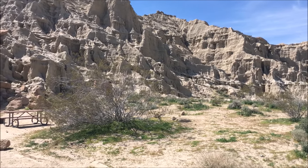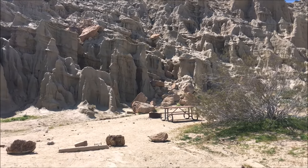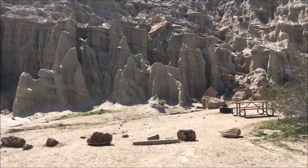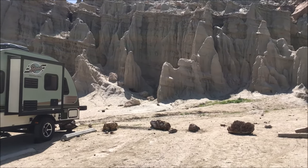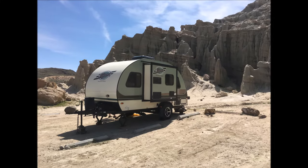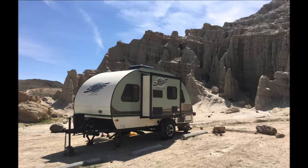We found a great site alongside the cliffs with an adjacent campsite for our friends who were meeting us. We got set up and were super excited to share this beautiful campground with our friends Alan and Susan on their first visit.